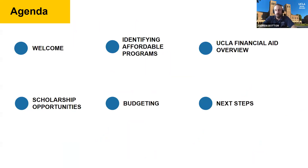In today's presentation we're going to talk about how to identify affordable programs — what sort of things do you want to think about when you're considering studying abroad. We'll discuss financial aid, scholarship opportunities, how to budget for your study abroad experience, as well as next steps for applying.